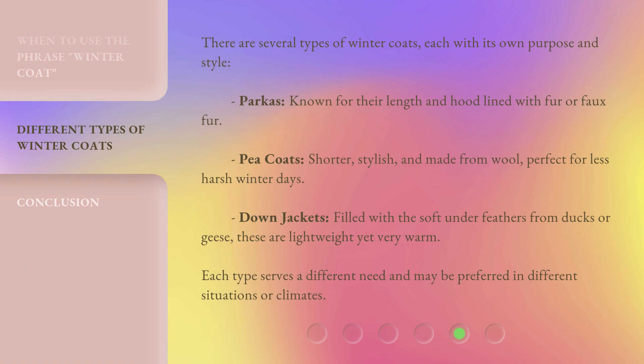There are several types of winter coats, each with its own purpose and style. Parkas: known for their length and hood lined with fur or faux fur. Peacoats: shorter, stylish, and made from wool, perfect for less harsh winter days. Down jackets: filled with the soft under feathers from ducks or geese — these are lightweight yet very warm. Each type serves a different need and may be preferred in different situations or climates.